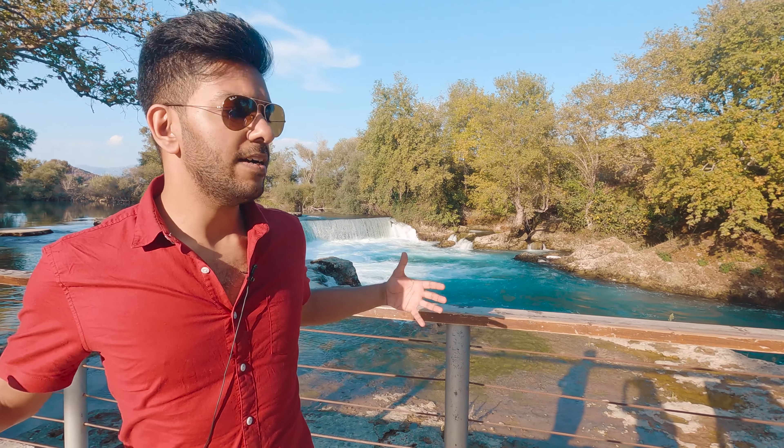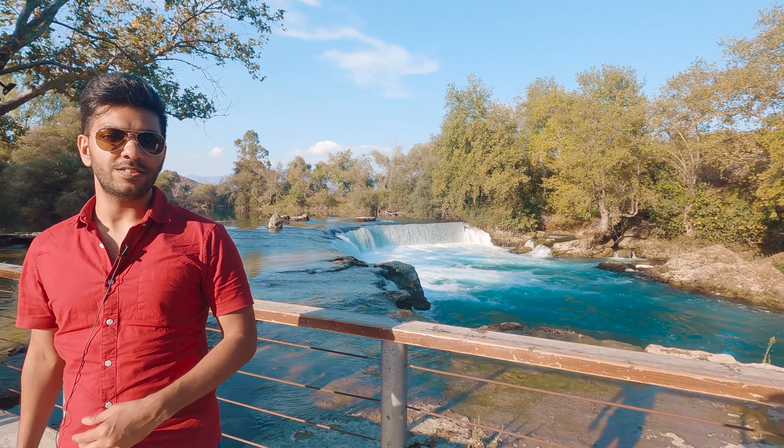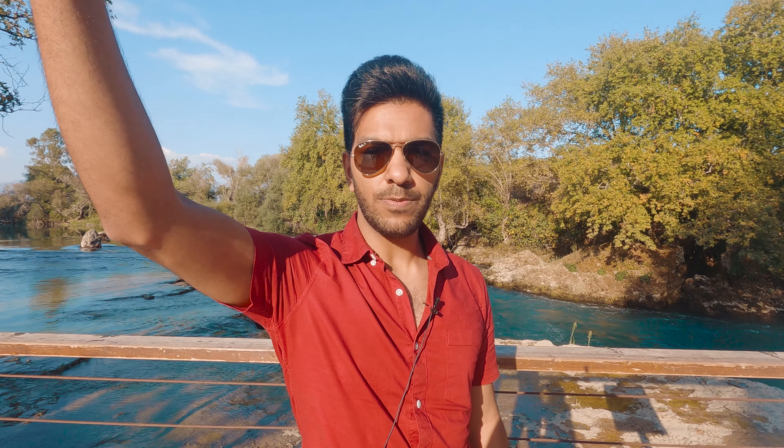So today I come to you from Manavgat, which is located here in Antalya — the province of Antalya. There are 81 provinces in Turkey. We've come over here today and we took a bus from Alanya, which took us about an hour and 25 minutes to get over here. And if you can see behind me, this is why people come here to Manavgat — because of this waterfall.